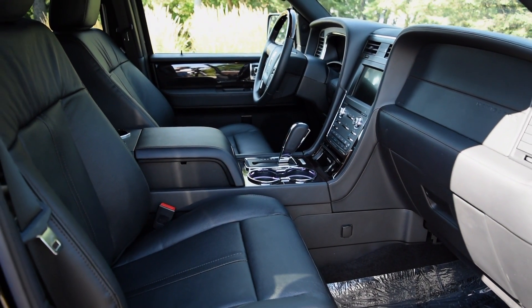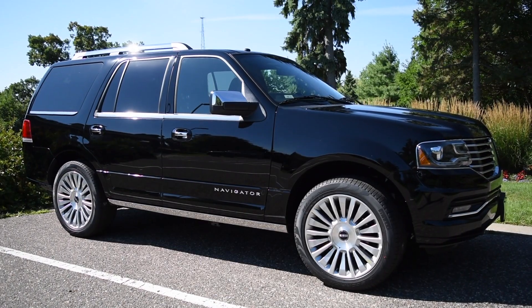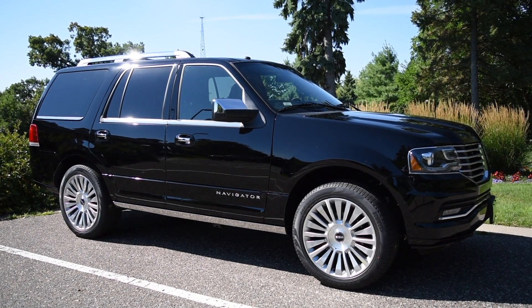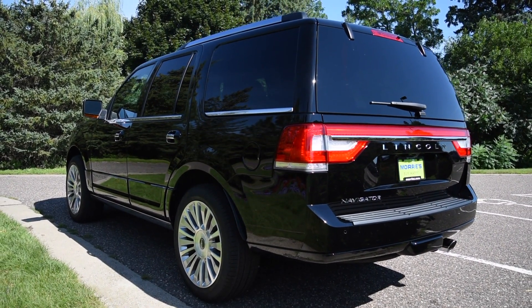Other options in the segment include the Mercedes-Benz GLS class and the Land Rover Range Rover. While both are more prestigious than the Navigator and can be had with more opulent technology features, they both come up short on cargo space and towing capacity.